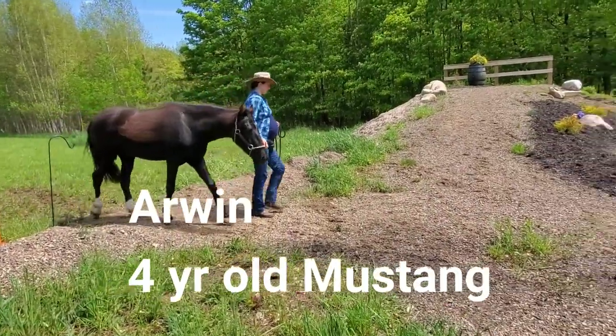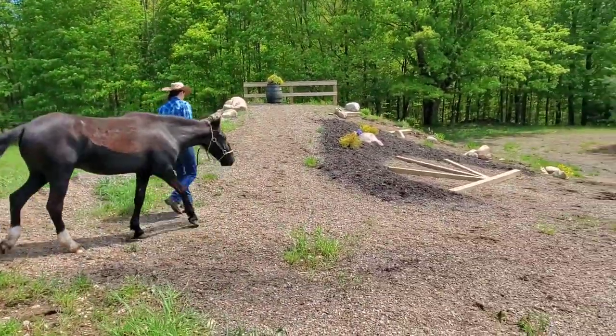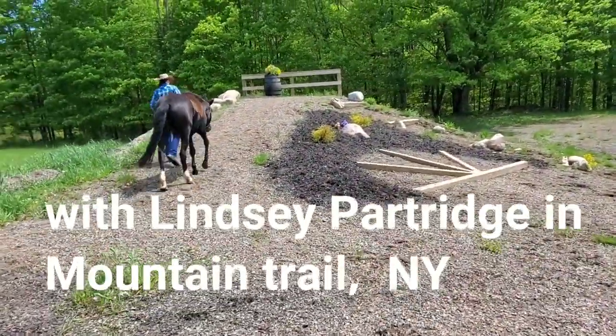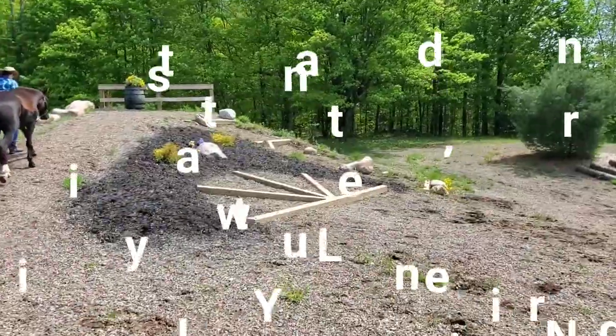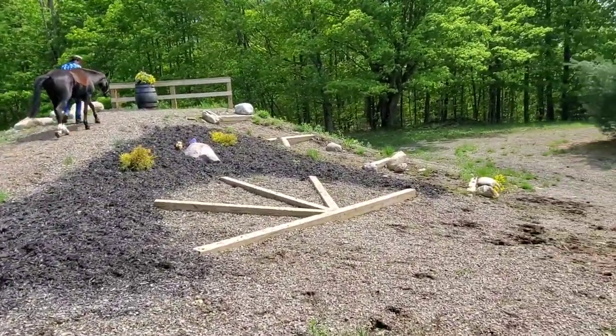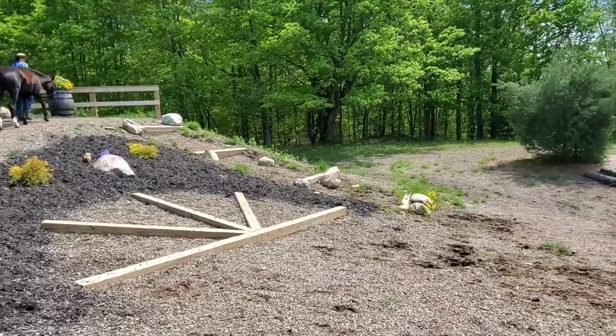Hey Harmonizers! Welcome to this video with Arwen going to his first mountain trail show. I went down to New York for the weekend. We did in-hand classes only. I'm going to take you through his last class of the day first so you can see how he kind of finished off.